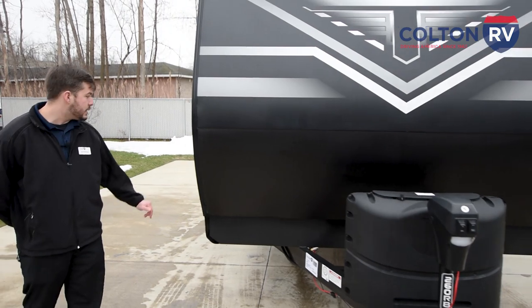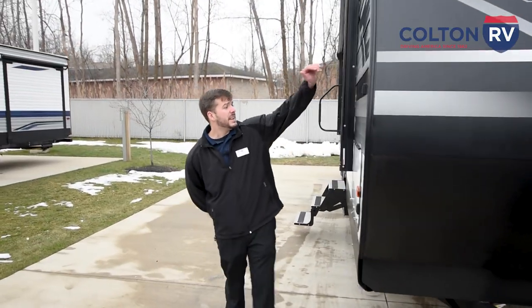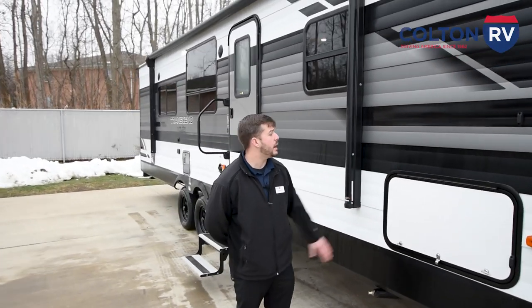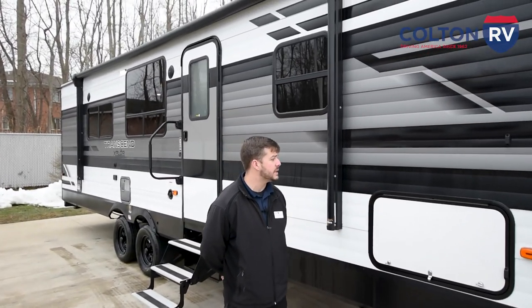Going over to the side here, you're going to see that this is the stick and tin configuration. But what Grand Design does is make this actually 25% thicker than its leading competition.